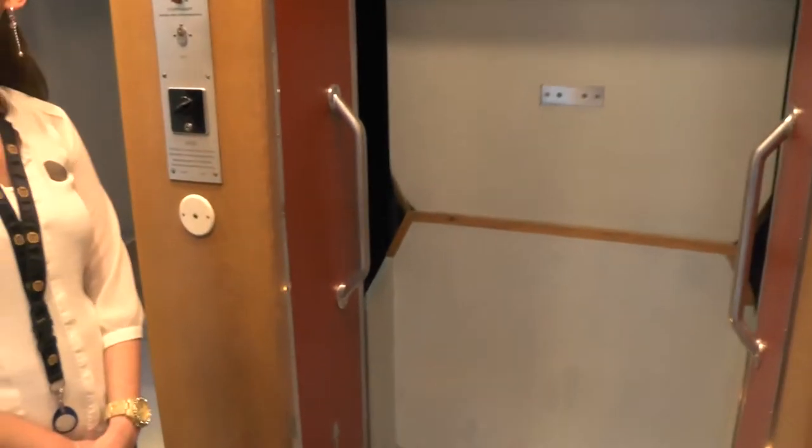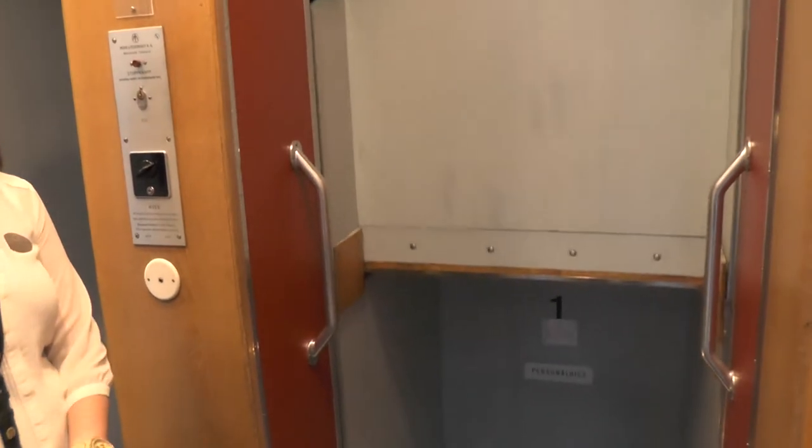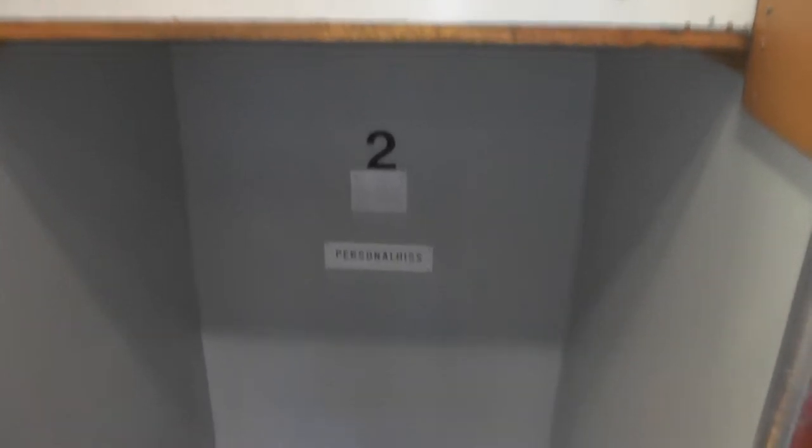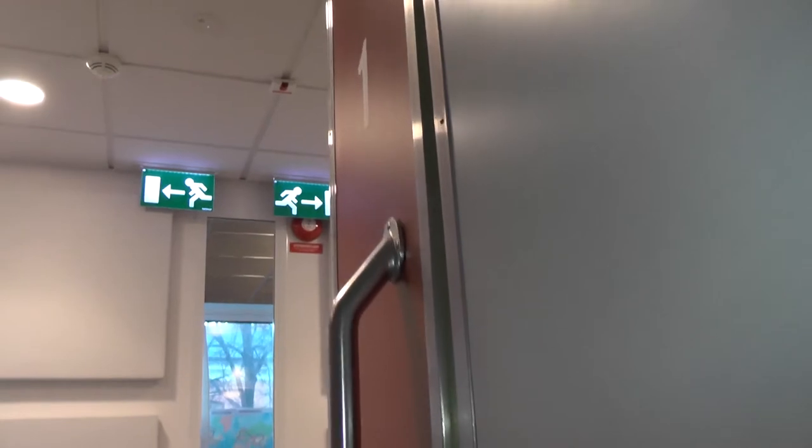One of my own contributions is a Paternoster elevator I filmed. This Paternoster is located at the HSB office on Fleminggatan in West Stockholm City. It is locked off so non-staff cannot reach it due to safety concerns. There are very few Paternosters in Stockholm, and this is one of the very few fully working ones in Sweden. It is a 1959-built Paternoster serving 6 floors and is pretty much original.